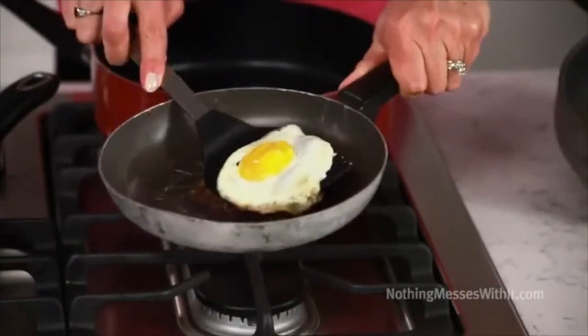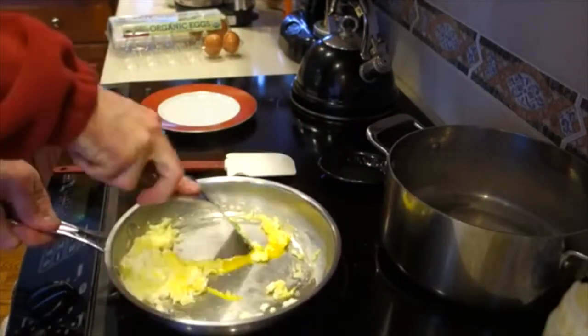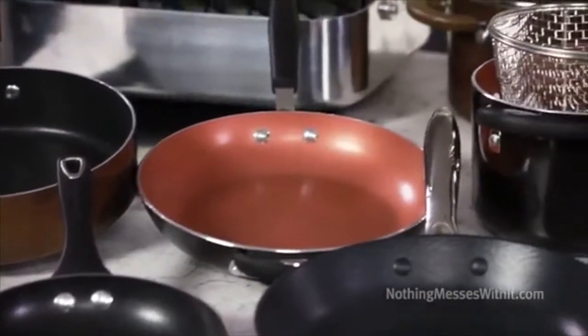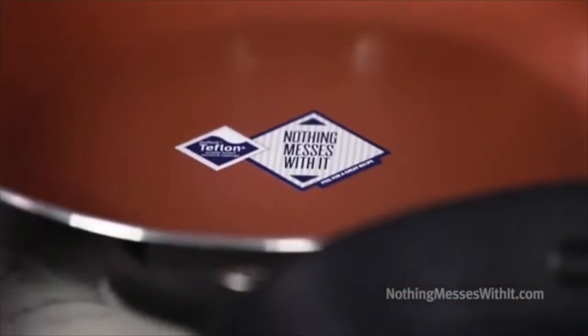However, with the wrong pan, your dish may turn to an utter sticky mess, and you are left having to clean messy leftovers. To prevent this, we use Teflon, the trade name for a polymer called polytetrafluorethene, or PTFE. It is very slippery, so it is used to make non-stick coatings for pans.